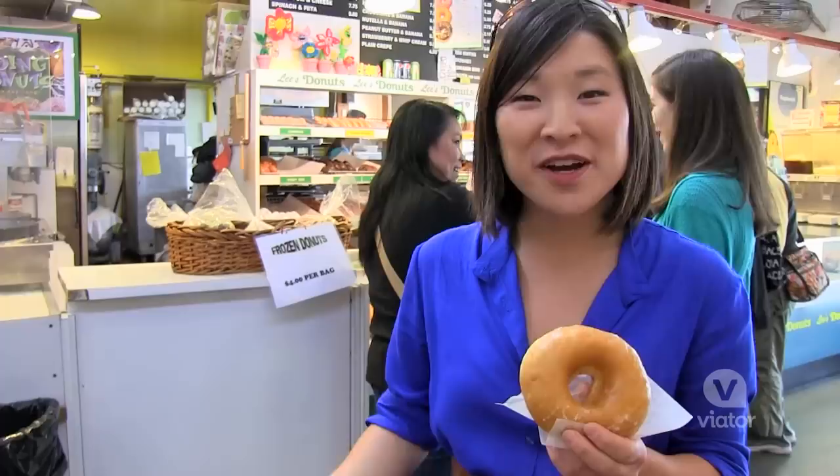When you come to the market, you've got to try one of these donuts. They were one of the original shops from when the market opened, and they make everything from scratch.